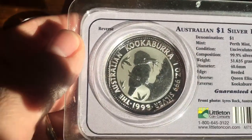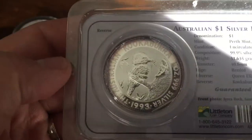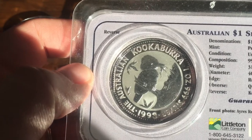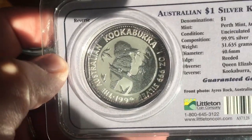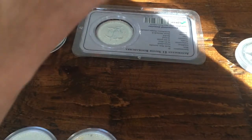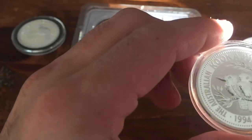Next was 1993, in one of these Town Coin Company third-party holders — they make these kind of third-party holders and I've picked up a few coins in them. In 1993 there were 190,581 one-ounce coins minted. It's got a nice little design with a kookaburra eating something — maybe a little mouse or something, since they are prey animals; they eat little birds and other small creatures.